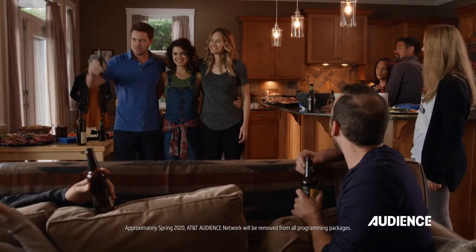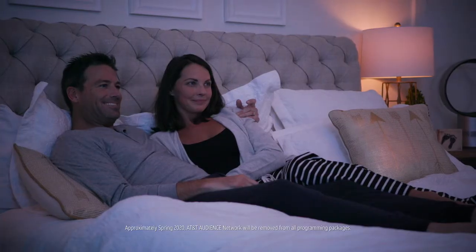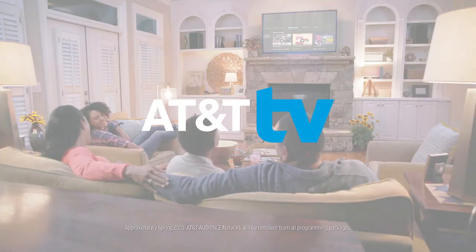There you have it — you're ready to go. Cheers! So sit back and enjoy all the TV you love, all in one place, thanks to AT&T TV.